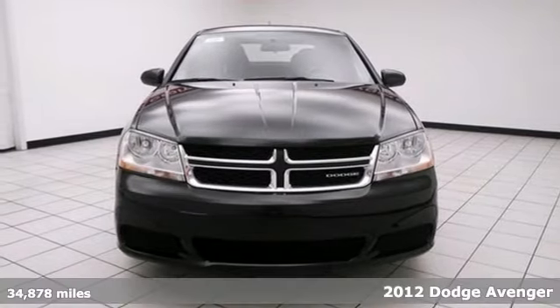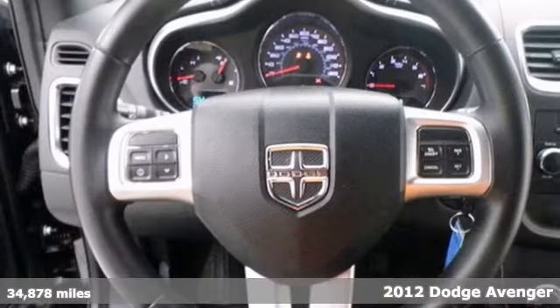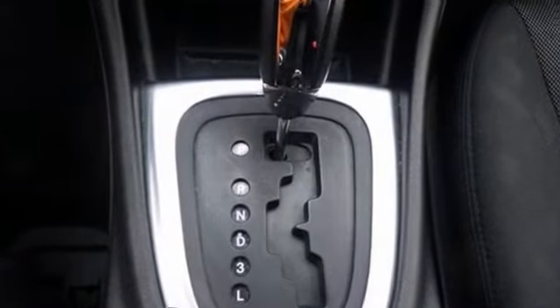We think you're going to like this 2012 Dodge Avenger SXT. This impeccable Avenger seeks the right match. It comes well equipped with climate control, privacy glass, and power windows and locks.